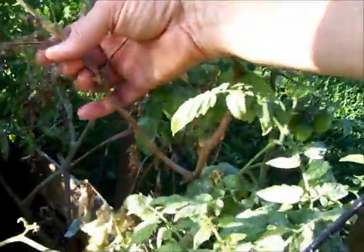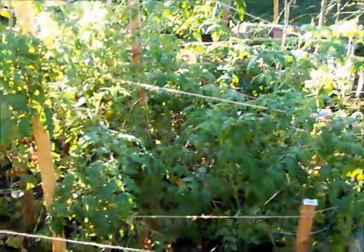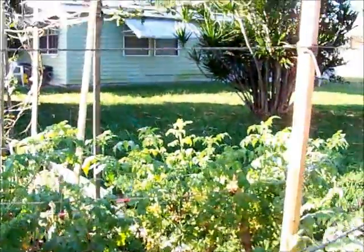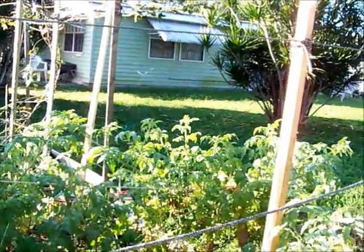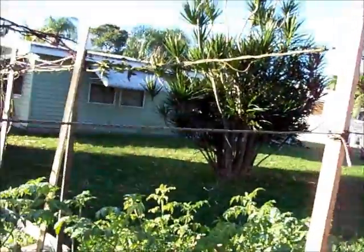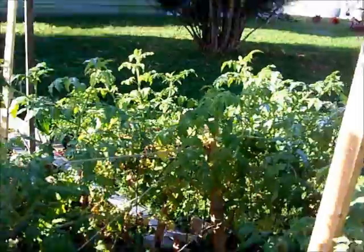I gotta trim down some of the brown unusable stuff on the tomato plants. I got spider webs here, which is actually a good thing because the spiders will eat the other bugs, or the bugs will get caught in the webs. Unfortunately, the powder probably kills the spiders, which are actually beneficial creatures in this area.